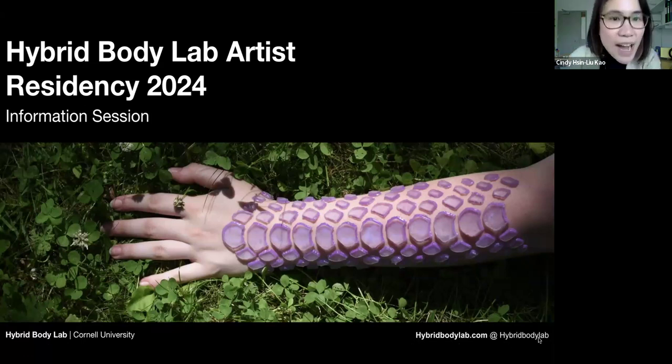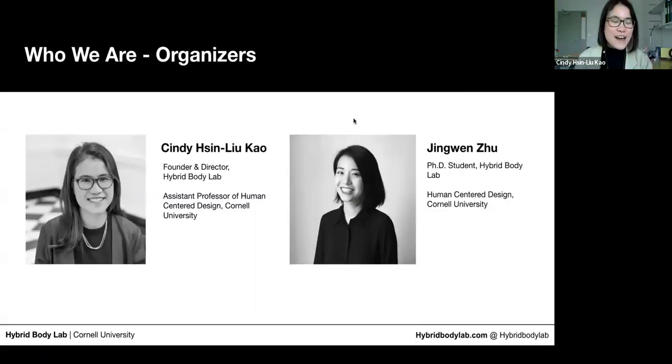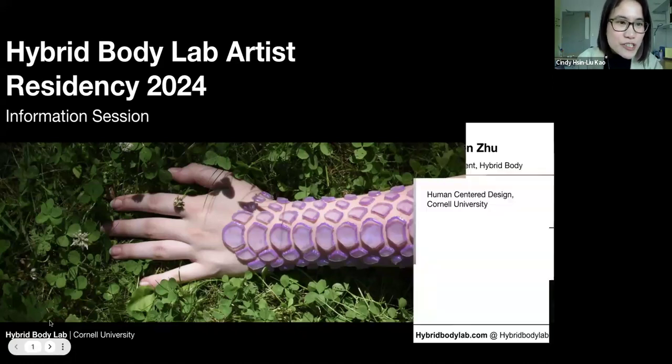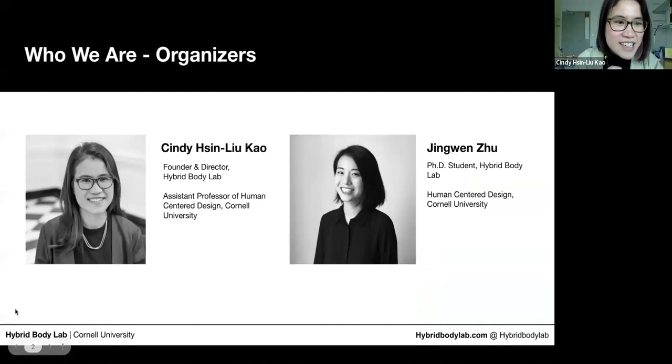Hi everyone, welcome. Thank you for spending your lovely Friday afternoon 4 o'clock with us, we really appreciate it. I am Cindy Senloukau, an assistant professor at Cornell University where I direct the Hybrid Body Lab. I'm very excited today to have this Q&A session to answer any questions you may have about our artist residency.